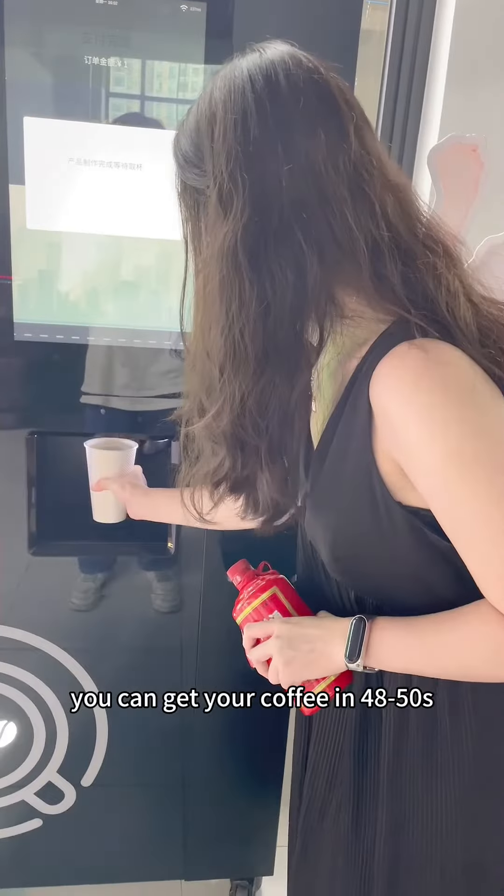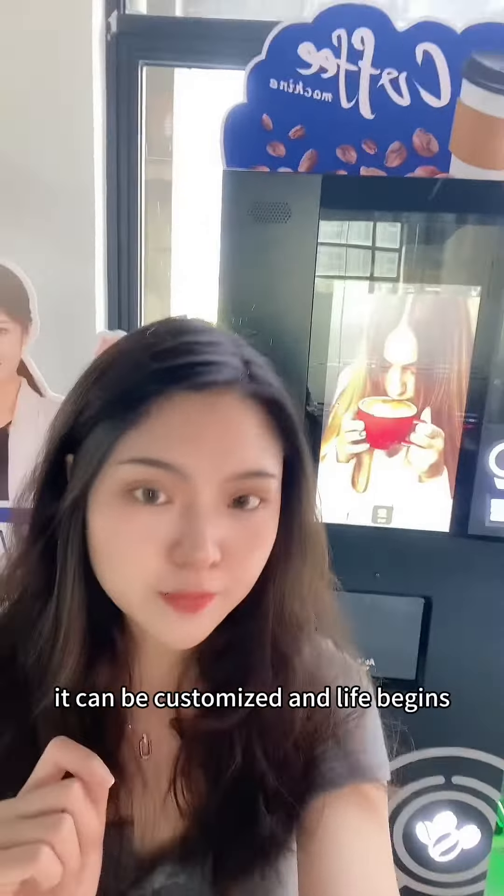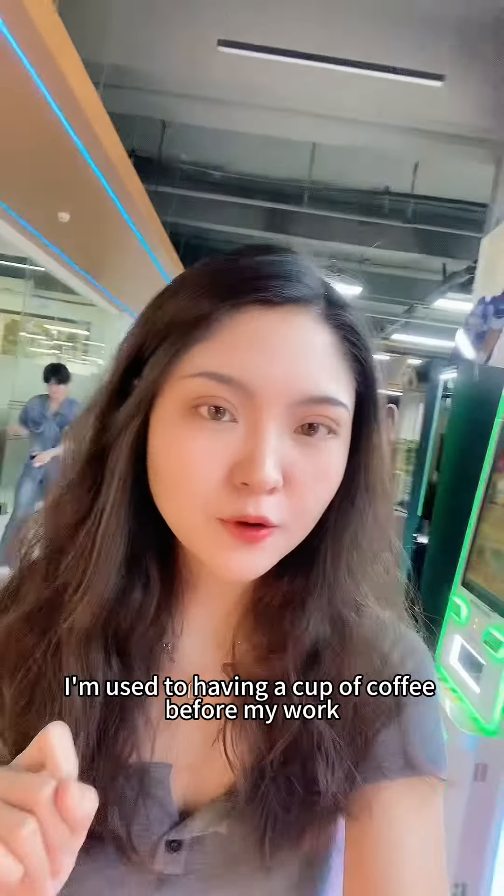I like americano better. Let's look inside the machine — there are many different ingredients for making coffee. You need to add ingredients to these containers. The coffee storage tank can hold 1.5 kilograms of coffee beans and can yield 60 to 70 cups of coffee.